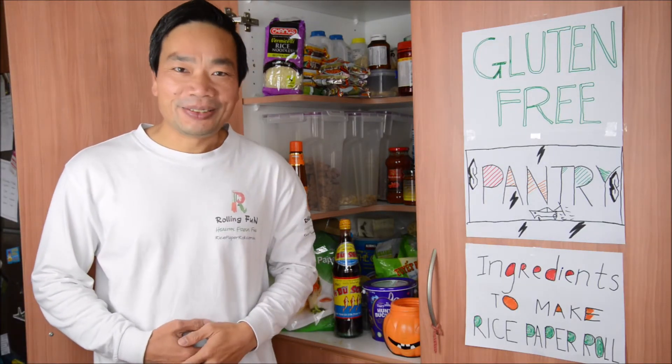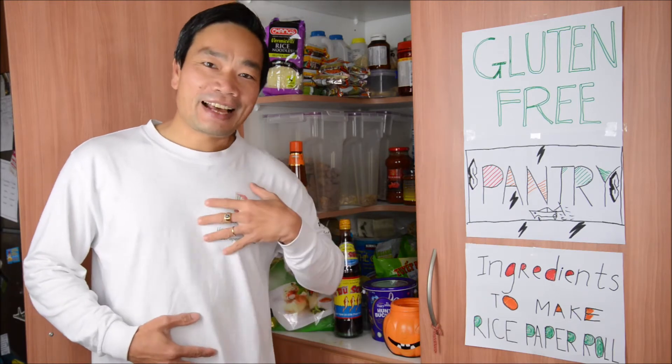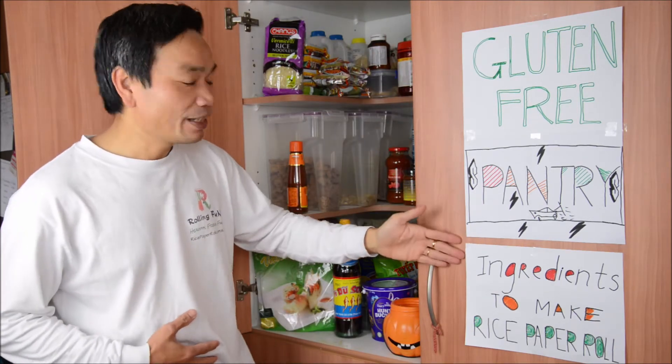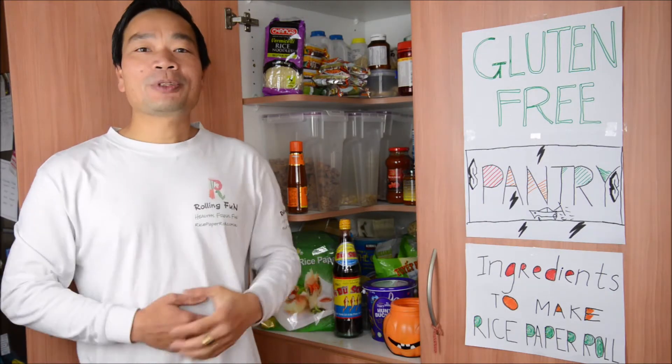Hi everyone, how are you? My name is Heng Chuan, talking about gluten-free pantry ingredients. Welcome to Rolling Fund.